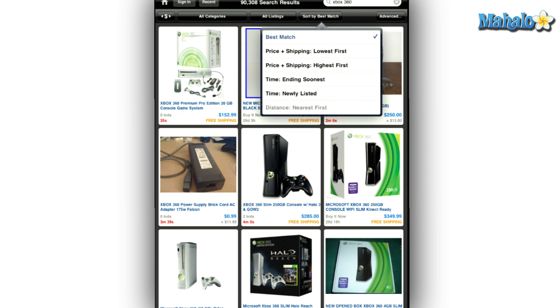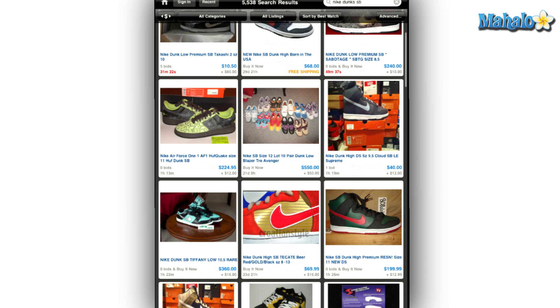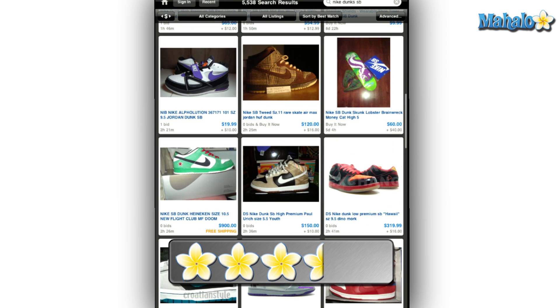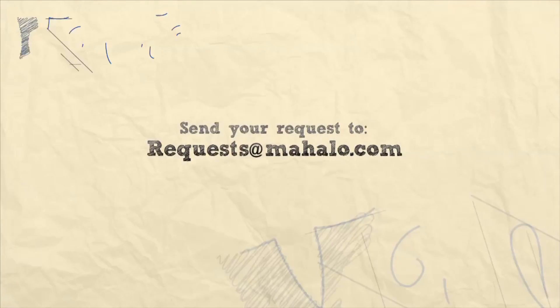Overall, eBay for the iPad is a must-have addition to your app arsenal if you are the hardcore eBayer or the casual browser. Its easy-to-use interface will allow someone who is brand new to the iPad and eBay the ability to navigate like they have been using it for months. I give eBay for the Apple iPad 3.5 out of 5 stars.